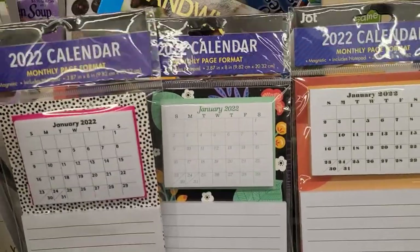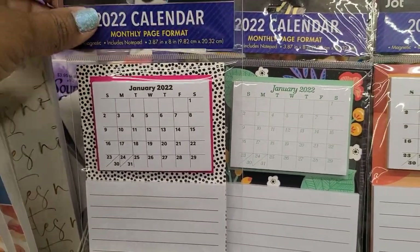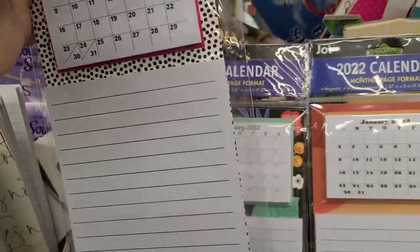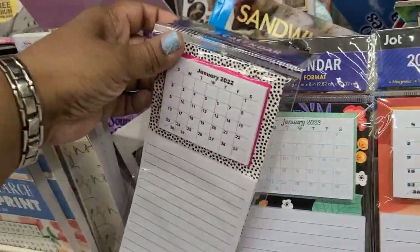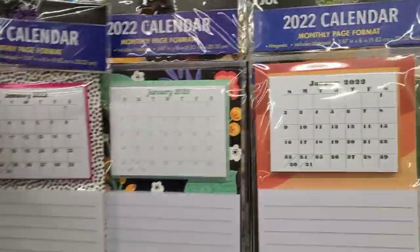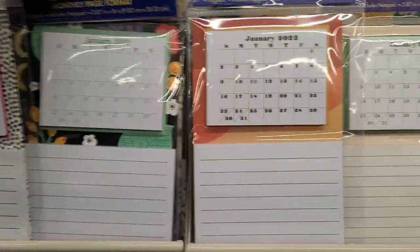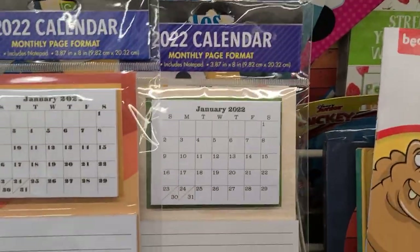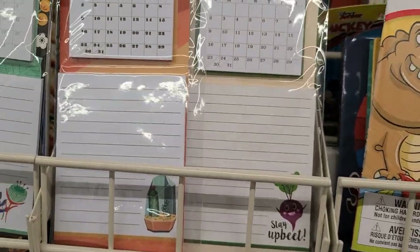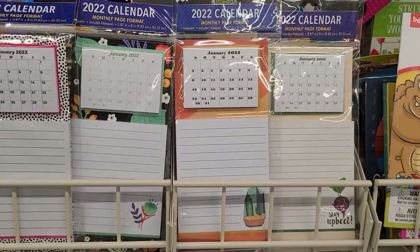For 2022 monthly page format magnetic, includes a notepad as well — really really pretty, and it has a magnet in the back. There's that one, and then there's this one, really really pretty. Then there's this one with the cacti and then this one says Stay Upbeat. So those are the four that they have.